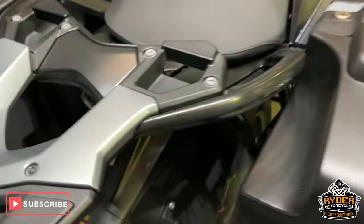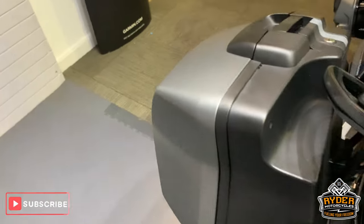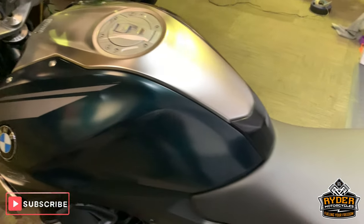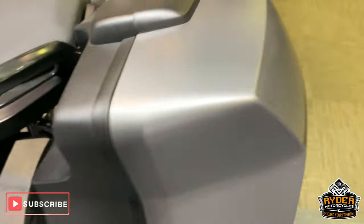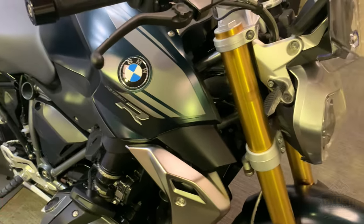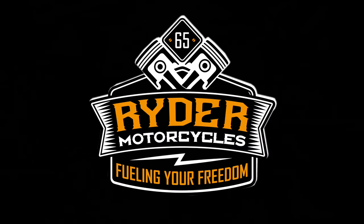So that is it. If you would like to come and view this bike, we're at Ryder Motorcycles. Open from 9am to 5pm, Tuesday to Saturday. If you can't get down at all, don't hesitate, just give us a call and we'll be happy to answer any questions about the bike. Thank you.